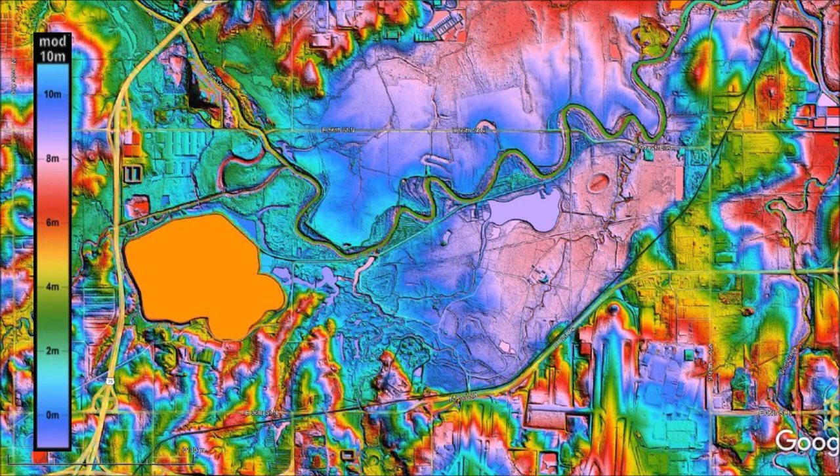Welcome to another edition of the Carolina Bay of the Day, where we study the secondary impacts made by the glacier ice boulders that were ejected by an extraterrestrial impact on the Laurentide Ice Sheet. There is a link to the LiDAR visualization tool for Google Earth by Michael Davias in the description of the video.